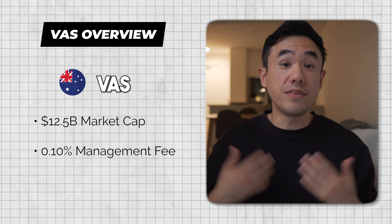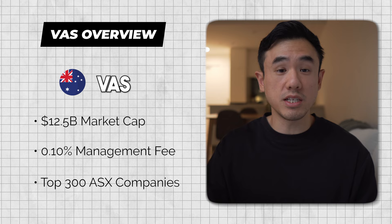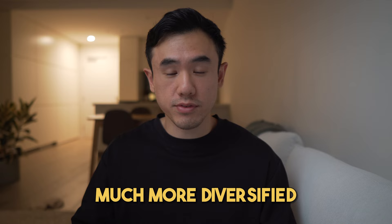VAS isn't the cheapest ETF on the market, but there's no other ETF that provides more diversification. VAS provides exposure to the top 300 companies on the Australian stock market, whereas most other ETFs only provide exposure to the top 200. So by investing into VAS, you get exposure to roughly 100 additional companies, making it much more diversified. And if you hadn't noticed, Australia only really makes up 3% of the total world's stock market, which is why we need another ETF like VGS.